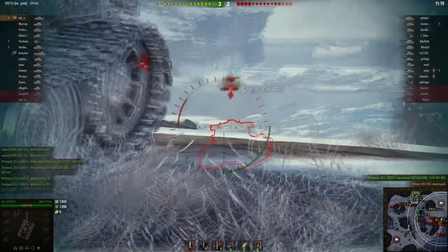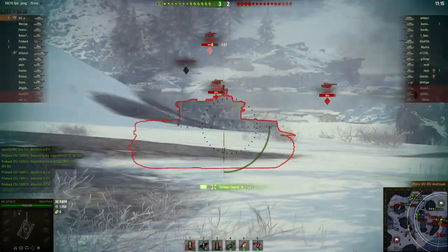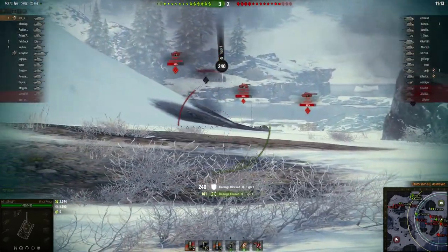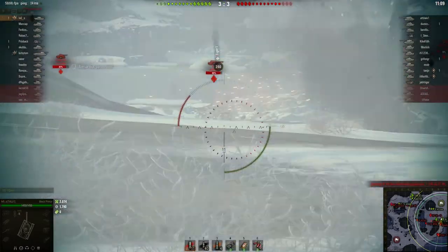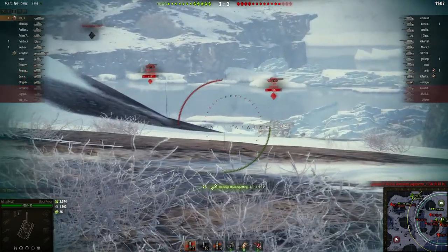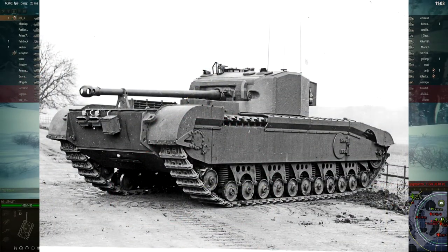This is the same gun fitted to the Sherman Firefly, a tank thought to have killed the best Tiger ace in World War 2, Michael Wittmann. Despite being bigger and having a better gun than the Churchill, it was much slower — and Churchills were pretty slow to begin with. A Churchill could do 15mph on a road and the Black Prince could only manage 10.